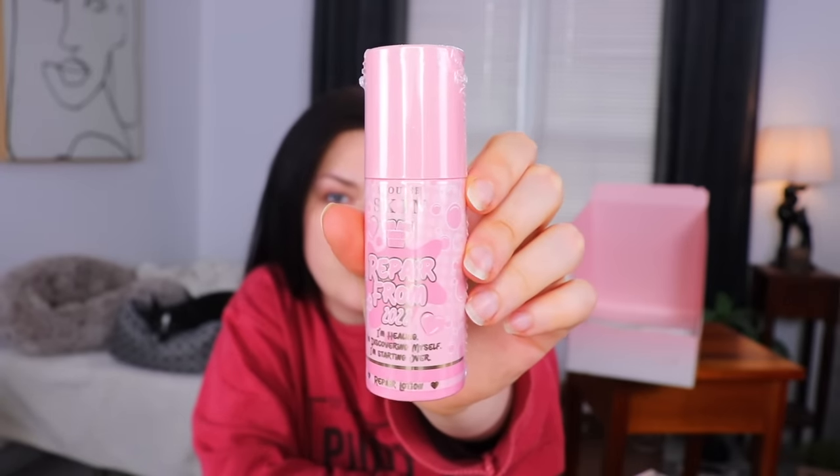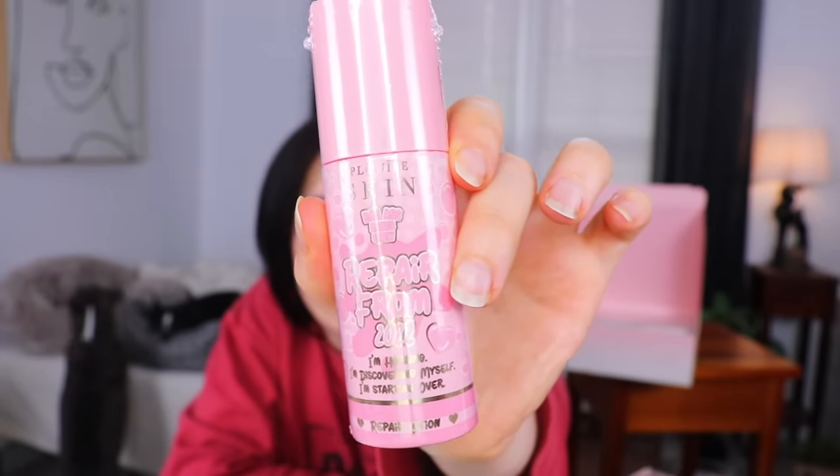This is the Peelween Skin Bad Behind Babes Crew Repair from 2022. So there's like a whole line of stuff where they're recovering from 2022, repairing everything from 2022. This says: I'm healing, I'm rediscovering myself and I'm starting over. This is a repair lotion. I definitely feel like we've received a cleansing foam from this same collection before. I honestly don't remember 2022 being that bad — but do I honestly remember most of 2022? Do I remember most of yesterday? 2020 was the real kicker. I did read that wrong — it says repair from 2022, not repair foam. I was wondering how it was a foam and a lotion at the same time.